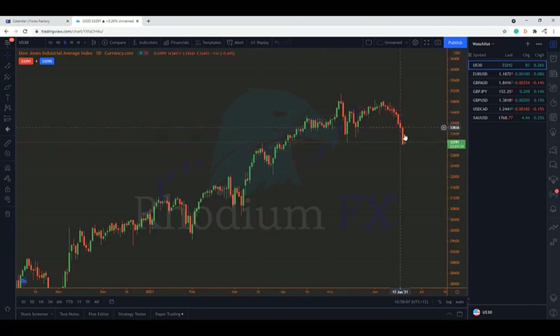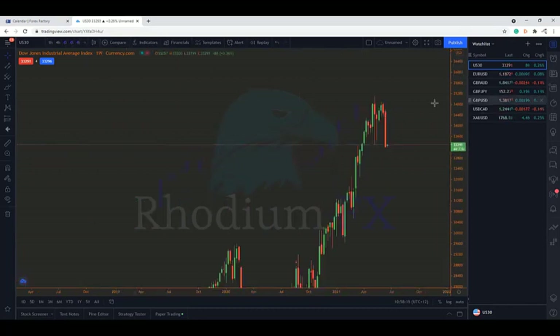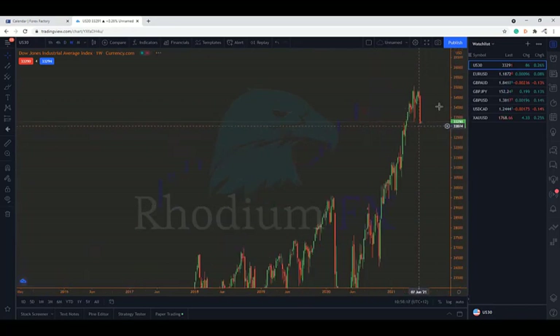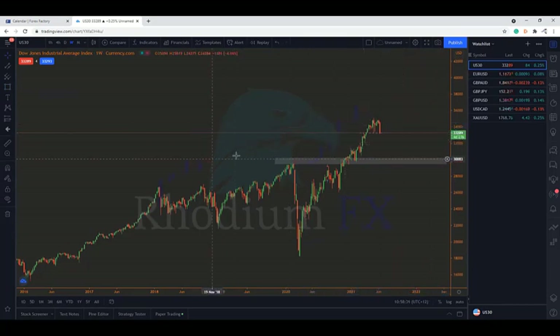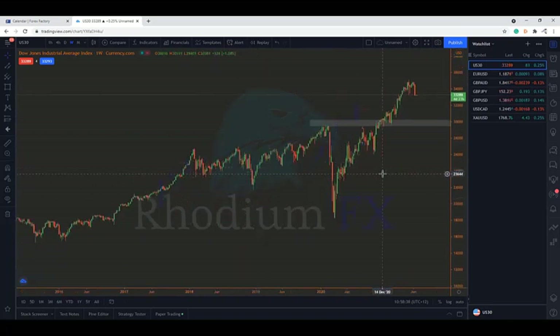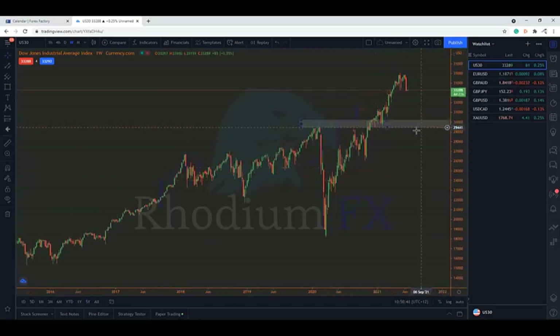We can see we had a nice drop towards the end of the week on the daily time frame. Looking at a couple of zones, we can also see on the weekly a big strong push to the downside. The weekly overview for US 30 is that it's got a lot of potential movement to the downside - though the weekly is a very big time frame, so this could play out over a couple of weeks or even months.